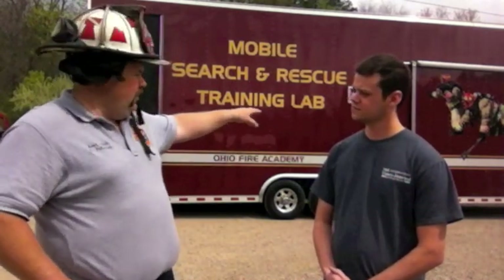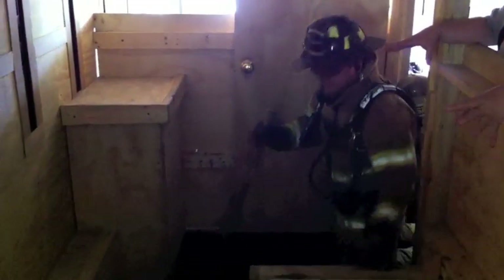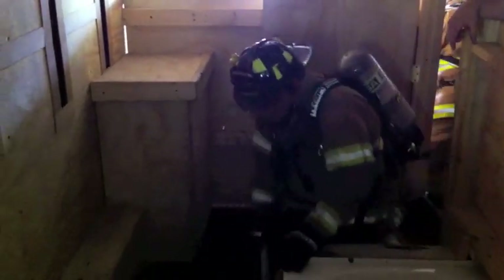Inside this mobile lab, can you explain about the inside? Inside, the Ohio Fire Academy has it set up with two different scenarios — a first floor and a second floor. The first floor is set up as a normal ranch-style home. More homes being built today are ranch-style — single story with a living room, kitchen, couple bedrooms, and couple bathrooms. That's the way the first floor is set up.